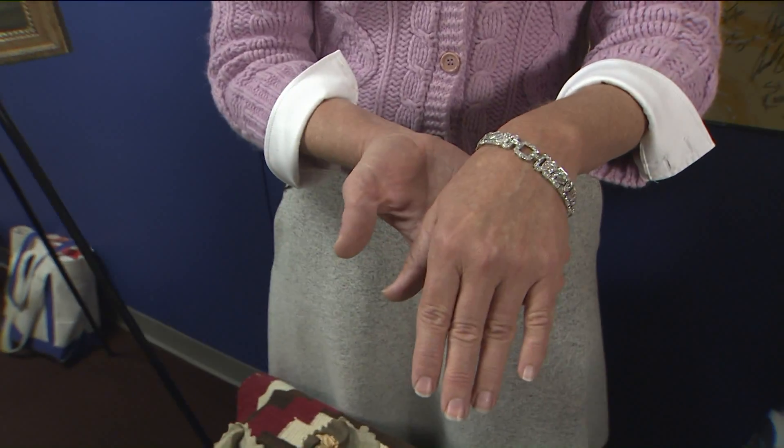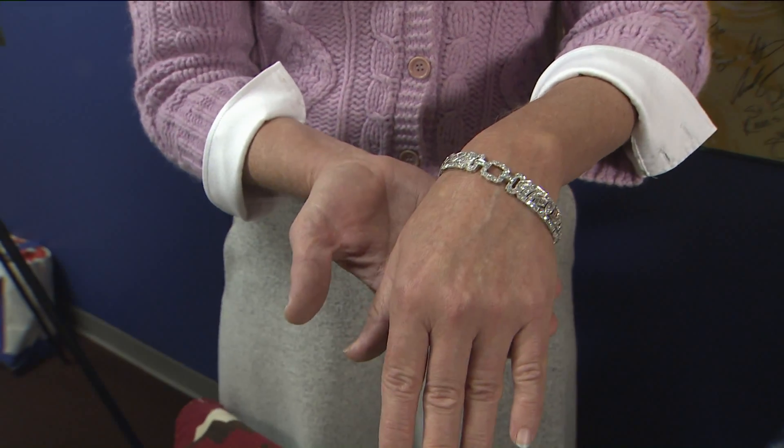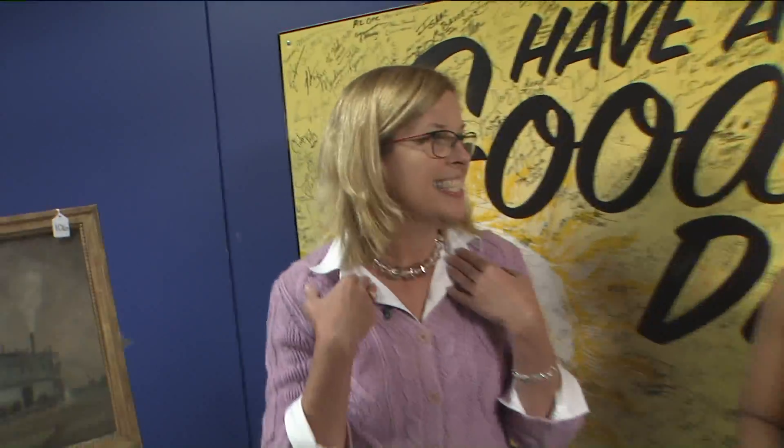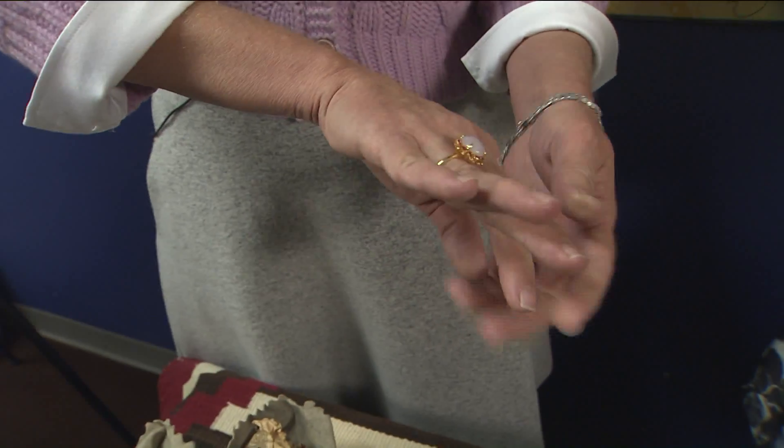This art deco platinum and diamond bracelet, circa 1930, is one of the auction items we have coming up this weekend. Absolutely beautiful. A baccarat crystal necklace is available for purchase among many other jewelry items that we have. Beautiful. And you also have that gorgeous ring too — is that up for sale?